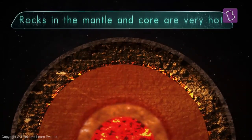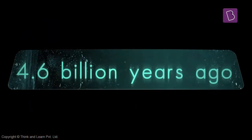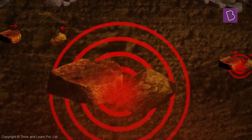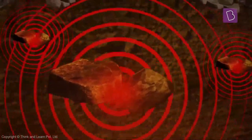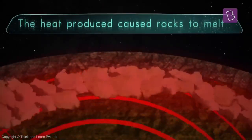Rocks in the mantle and the core are still really hot from the formation of the earth about 4.6 billion years ago. When the earth formed, material collided at high speeds. These collisions created heat, which became trapped in the earth, and this and many other things caused enough heat to partially melt some rocks in the upper mantle.